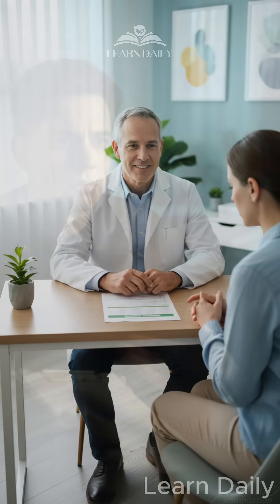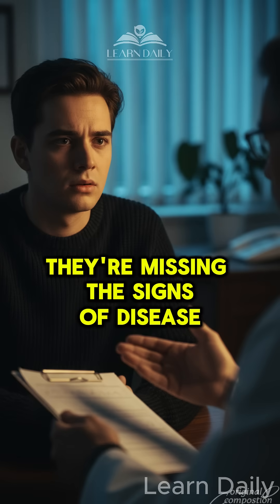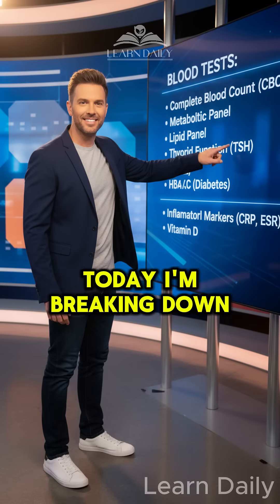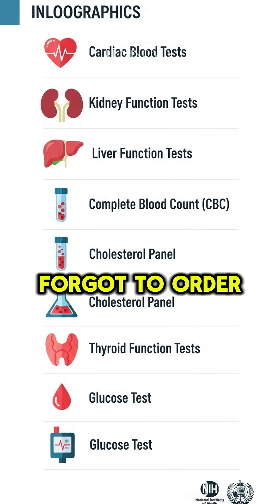Your doctor says your blood work is perfect, but what if I told you they're missing the signs of disease that's already developing inside your body? Today I'm breaking down the blood tests your doctor probably forgot to order.